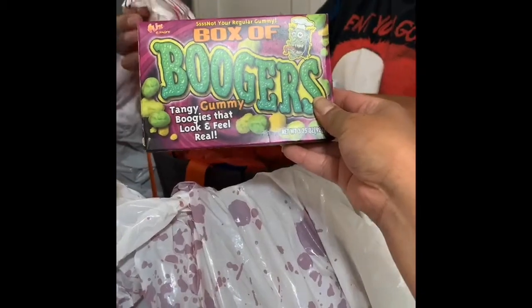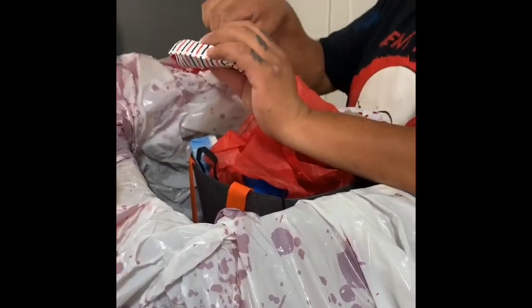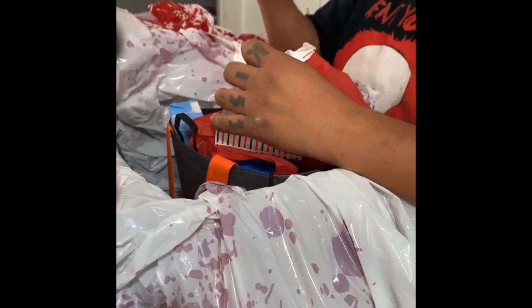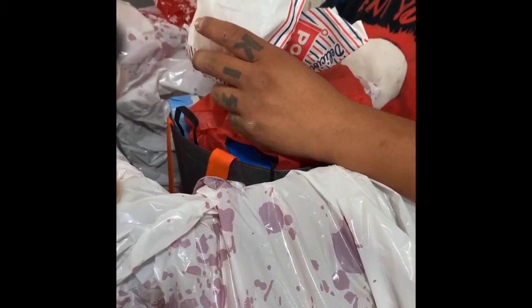A Halloween bag full of stuff — let's see what we got. Gummy Goobers, a box of Goobers! And a popcorn bag. We got candy! We got candy corn — that's for me, I like candy corn. We got a little Halloween pumpkin candy.